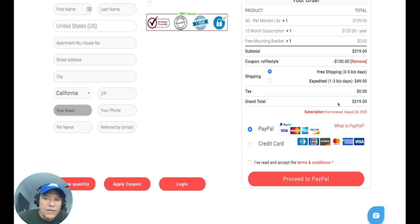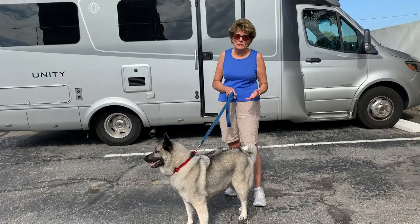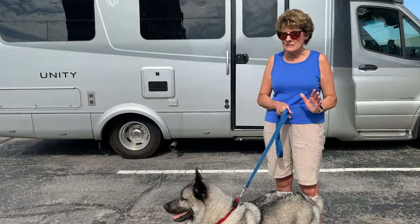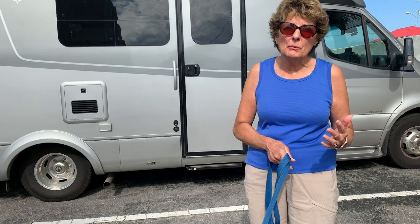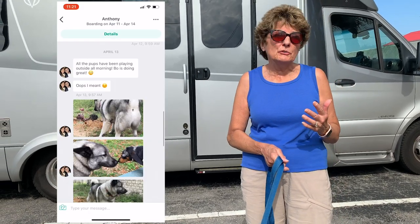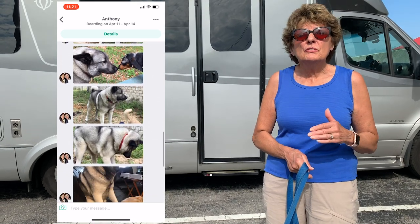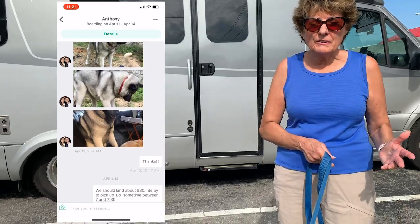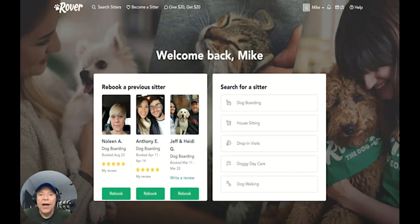There are times when you just have to make arrangements for your pet — you have something you have to do where you just can't include them and you don't want to leave them. That's when we use a pet service called Rover. It's kind of like having family that you can leave your pet with. You feel secure, you leave them, you know they're going to be well taken care of. They send you a picture of your pet every day if you leave for an extended period of time.